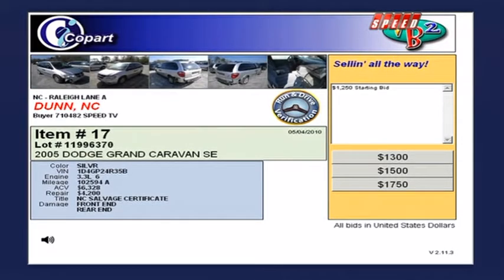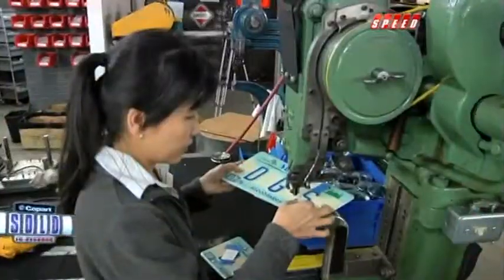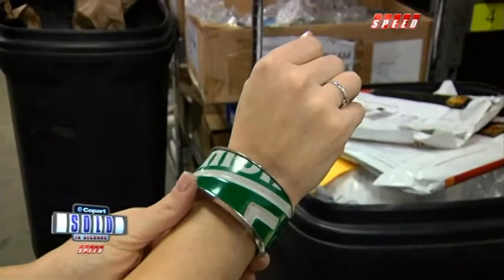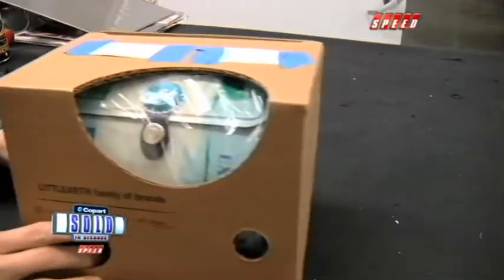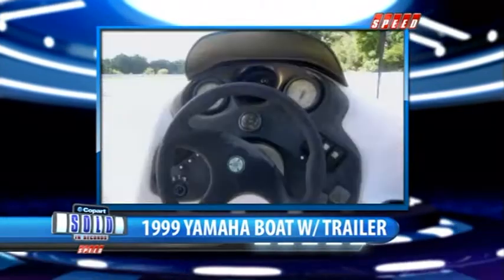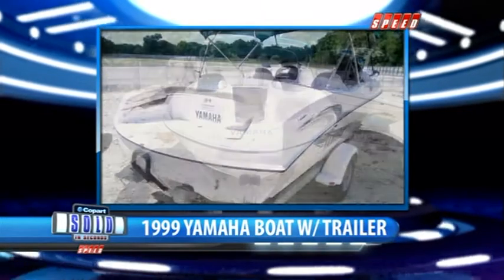I think I'm going to need to pull the plug on this auction lot, because we need to take a break. Next on Sold in Seconds, they took what some considered junk and turned it into fashion. People were excited about the products and loved the fact that it was environmentally friendly — how discarded seatbelts and license plates turned into a booming business. And the second hot on the block: the 1999 Yamaha LS2000 jet boat, when we return.